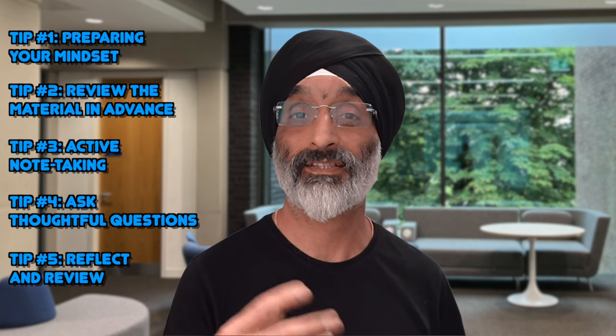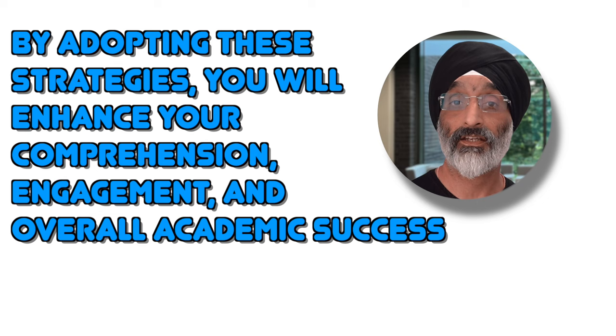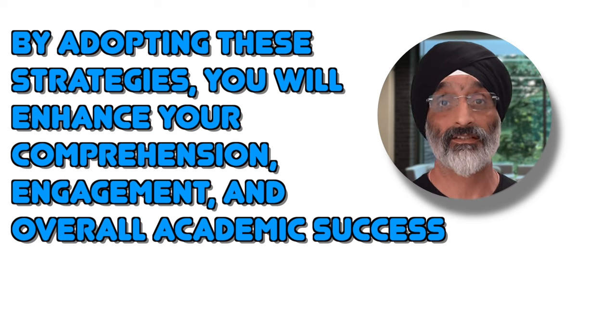There you have it — five essential tips to help you excel in your lectures as social work students. Remember that lectures are a valuable opportunity to learn, connect and grow in your field. By adopting these strategies you'll enhance your comprehension, engagement and overall academic success.